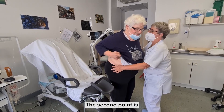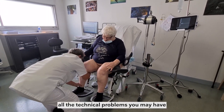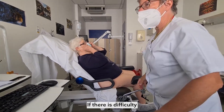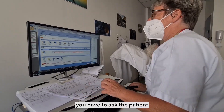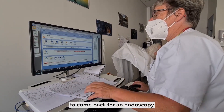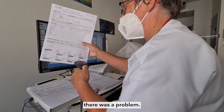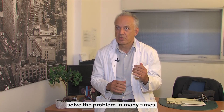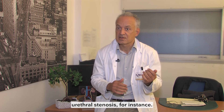The second point is you get the opportunity to solve all the technical problems you may have when you have to insert the catheter. If there is difficulty and you don't have the endoscopy, you have to ask the patient to come back for an endoscopy to try to understand why there was a problem. If you have the endoscopy at once, you can go inside the urethra and solve the problem many times, or sometimes make a diagnosis — urethral stenosis, for instance.